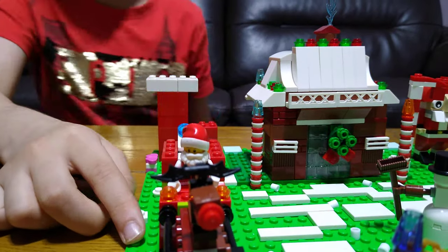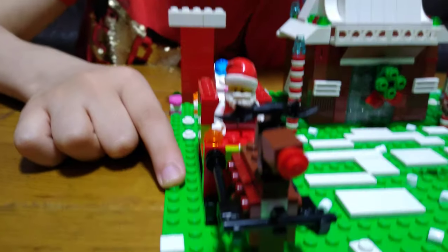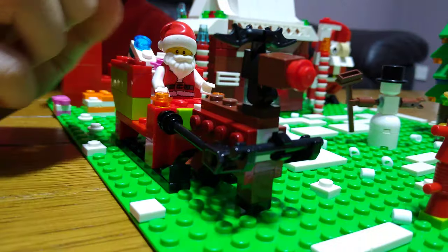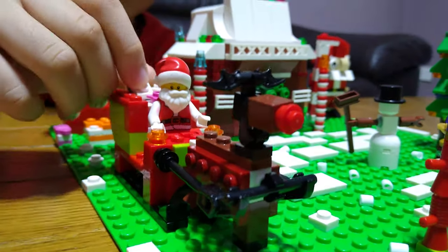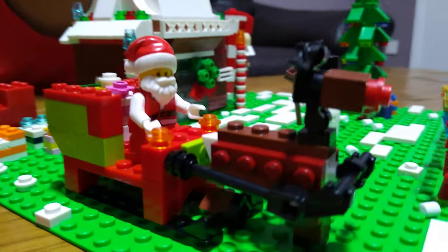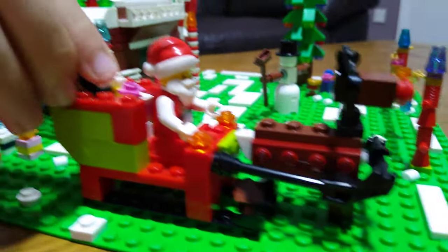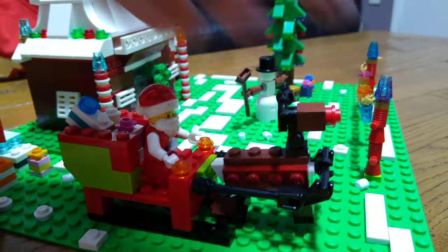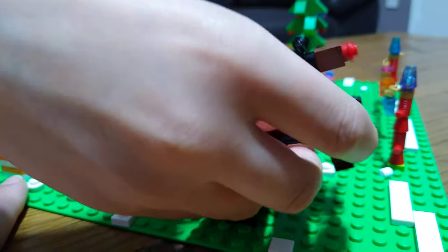Now let's talk about Santa — the most important thing in Christmas. Here we've got Rudolph the red-nosed reindeer and Santa with presents at the back of his sleigh. I put it in a mode where it looks like it's about to take off.